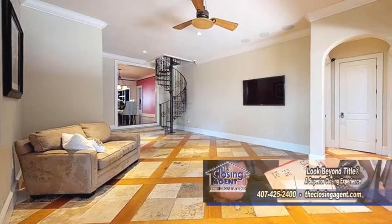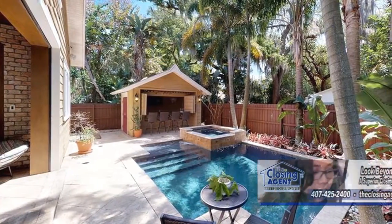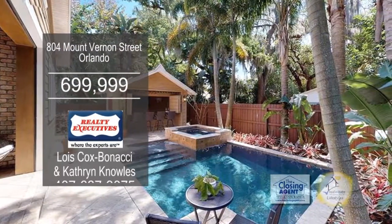Sliders from the living room lead to the backyard oasis. The backyard oasis includes a saltwater pool, a spa, a summer kitchen, and a cabana.